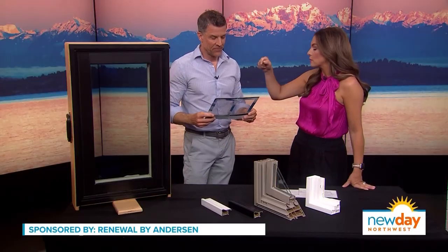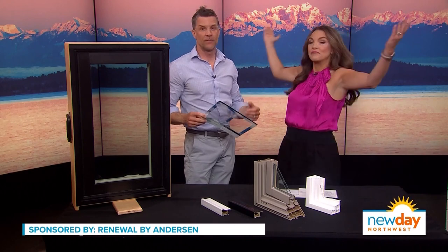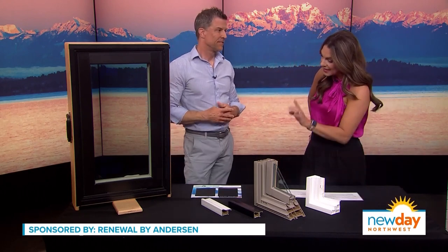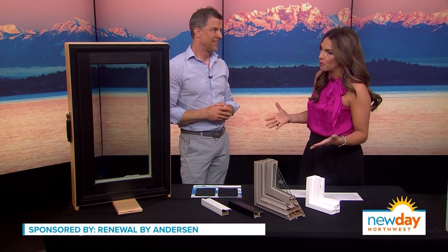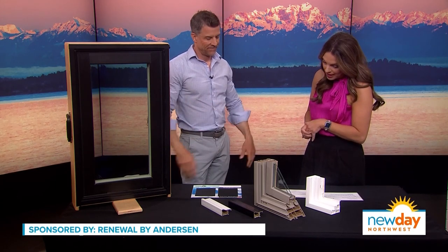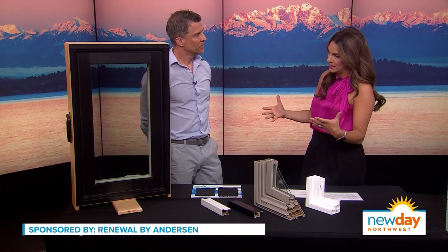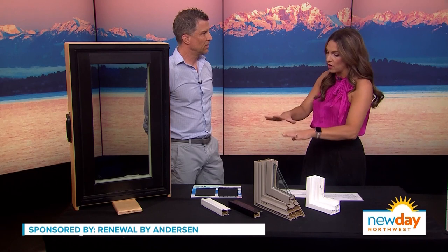They don't even see them — my son would probably run right through that screen. But it's under warranty, so there you have it. That is really fascinating, and just such a wonderful small thing you can do for your home to make it that much nicer. Another thing that's consistent is how convenient everything is when it comes to shopping with Renewal — the process is not overwhelming at all.